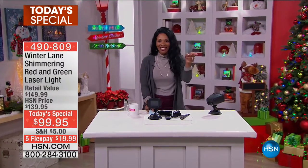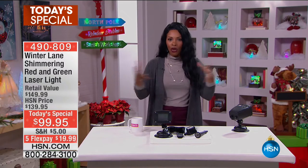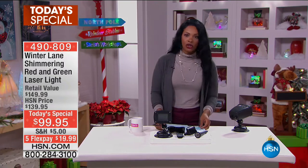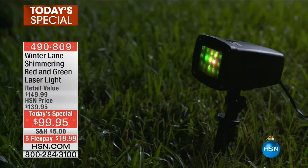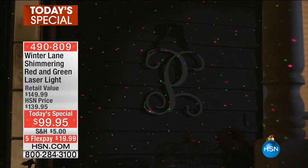What you see during our 10 Faves show — that was Eddie. You see our crew, you see how things work here behind the scenes. Our today's special is from Winter Lane, the brand that brings you the best in holiday decor. This is the Shimmering Red and Green Laser Light.